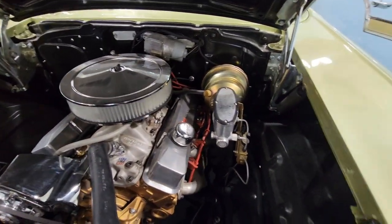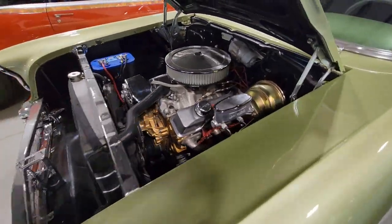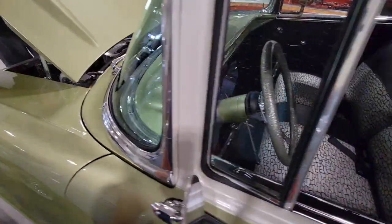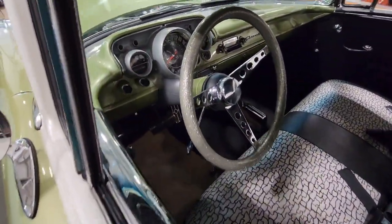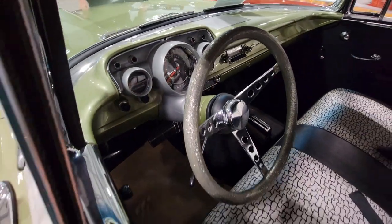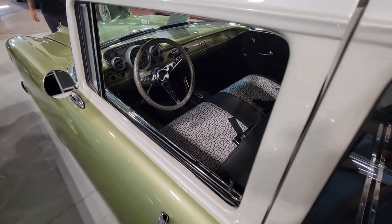Power brakes, four-wheel disc with a Wilwood brake setup. No power steering — that might be one upgrade to make. Oh my God, look at the glitter steering wheel — it's even a green glitter wheel to match the car. That's fantastic.